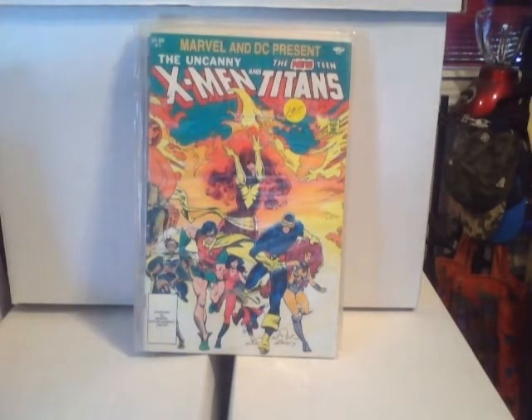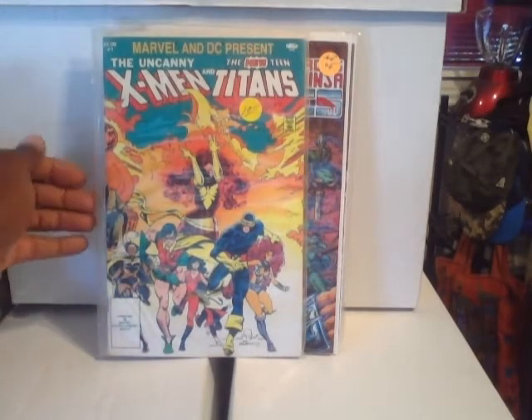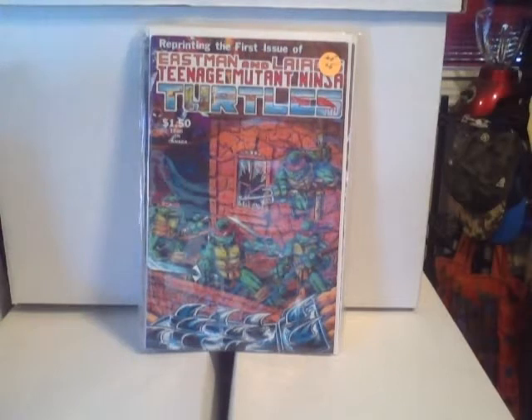And this is Uncanny X-Men and the New Teen Titans crossover. I wonder if they're going to start doing crossovers again — I remember Marvel and DC did that for a while.